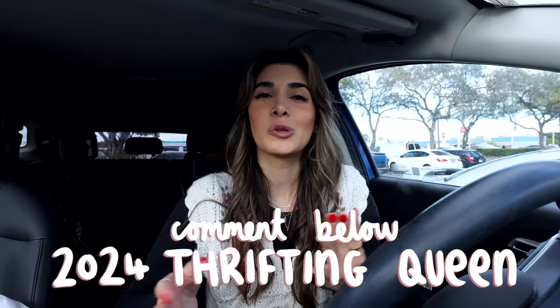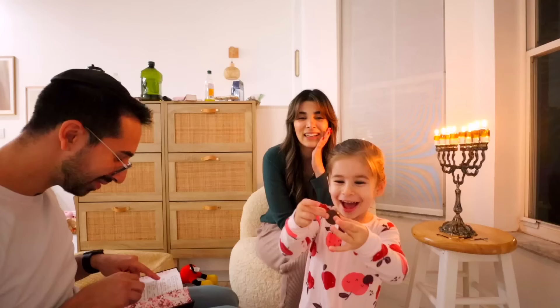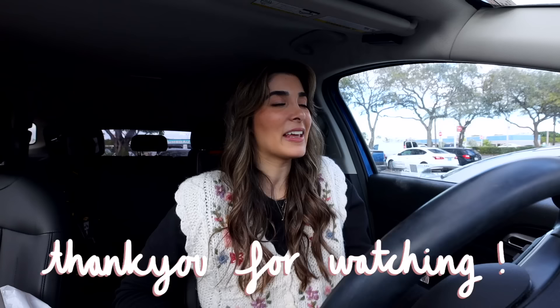If you're watching up to this point, comment down below '2024 thrifting queens or kings' - I don't discriminate! Because that's what all of us are going to be going into the new year. Thrifting is definitely going to be a resolution I hope a lot of you guys have on your list, and if this video motivated you to go in any way, then I did my job. Be sure to subscribe down below if you haven't already for amazing thrift videos, outfit inspiration, and every other week I have a vlog going up that's a bit more family-focused because I am a mom of two. Be sure to follow me on Instagram too - I'm always posting my thrifted outfits and thrift flips like furniture. Thank you all so much for watching, I love you forever and always - happy New Year and happy thrifting!